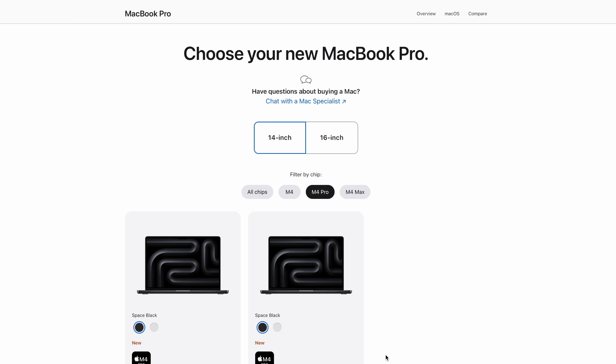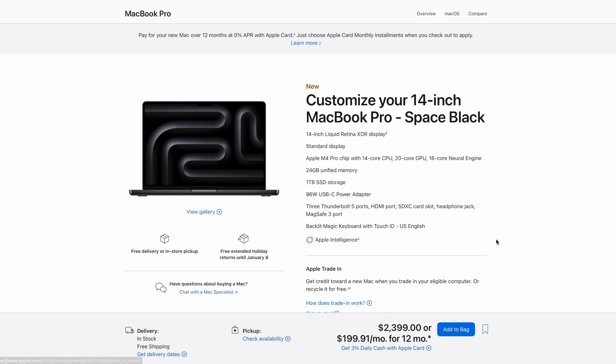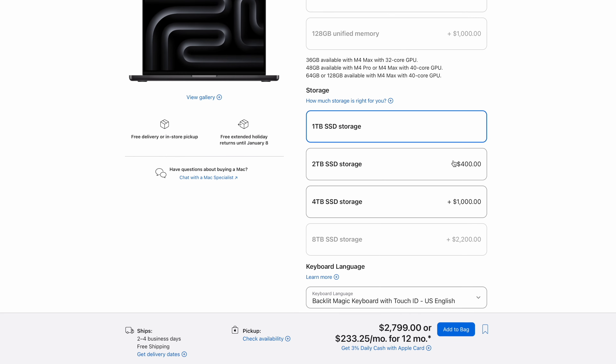With all of this in mind, which MacBook would I buy in 2025? I would personally go for the 14-inch form factor, the 1TB option, and upgrade the unified memory to 48GB. For me, this is the spec that makes the most sense for my needs — but that's just me. Let me know in the comments below which model of MacBook Pro you would go with and why. And if you're interested in purchasing the new M4 Mac Mini instead, a link to that video will be appearing on screen now. Thank you so much for watching and I'll see you in the next one.